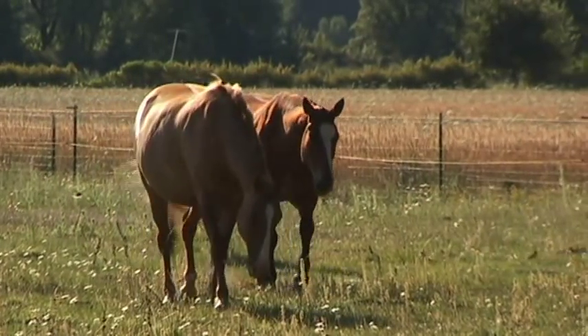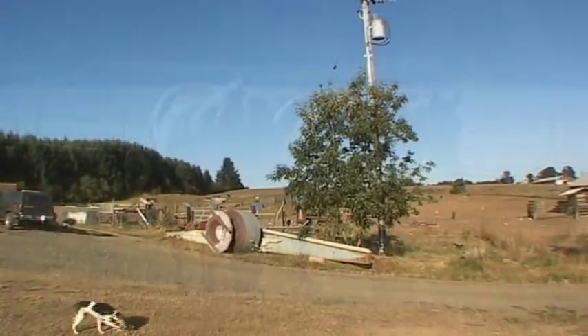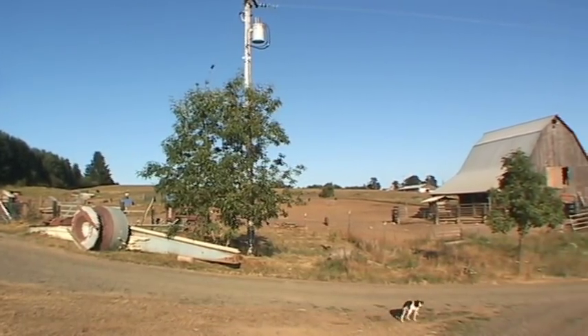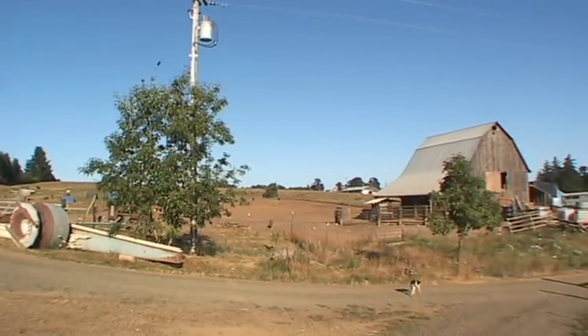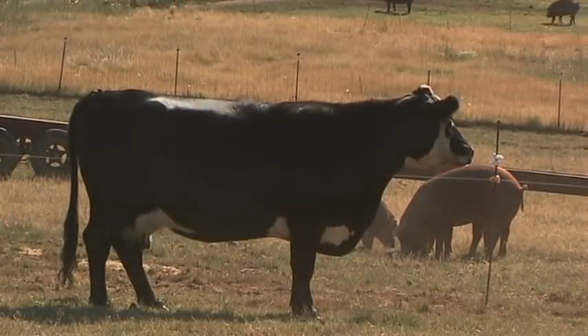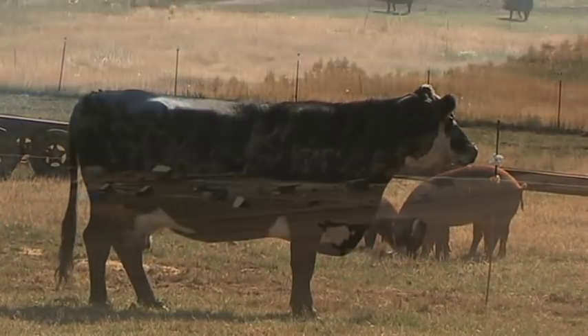I was a horse person my whole life and always figured I would be. When I moved to this property, it suddenly became important to me to raise my own meat. I'm in the country, living on this great property — I should be growing my own food.